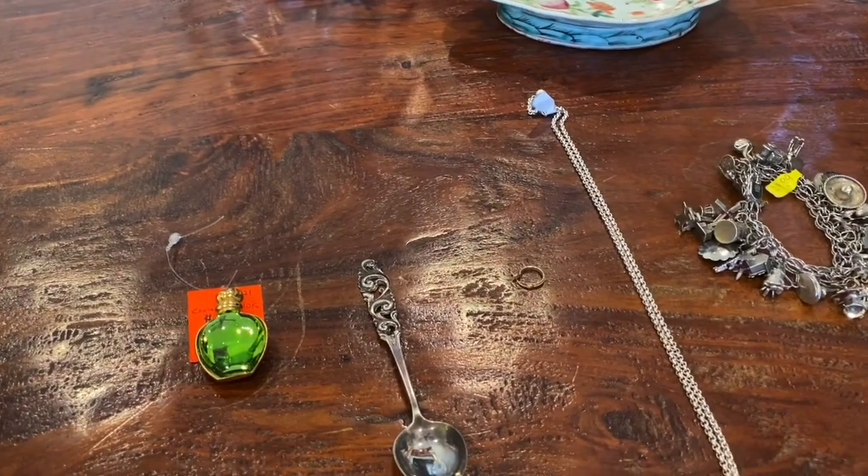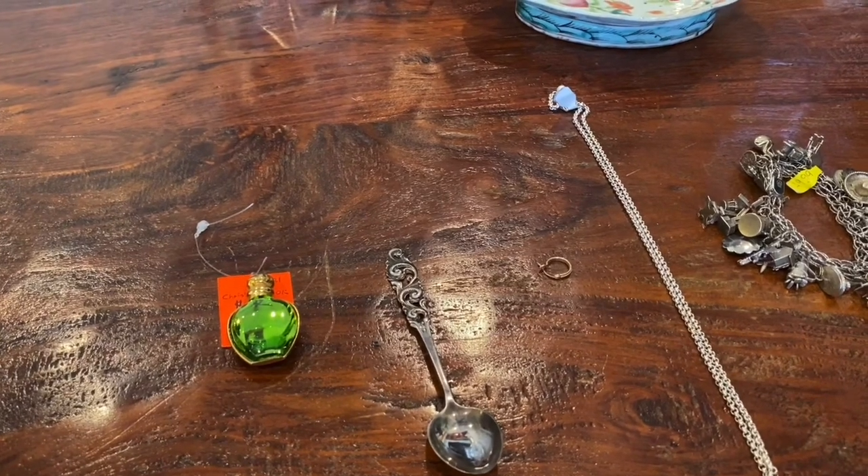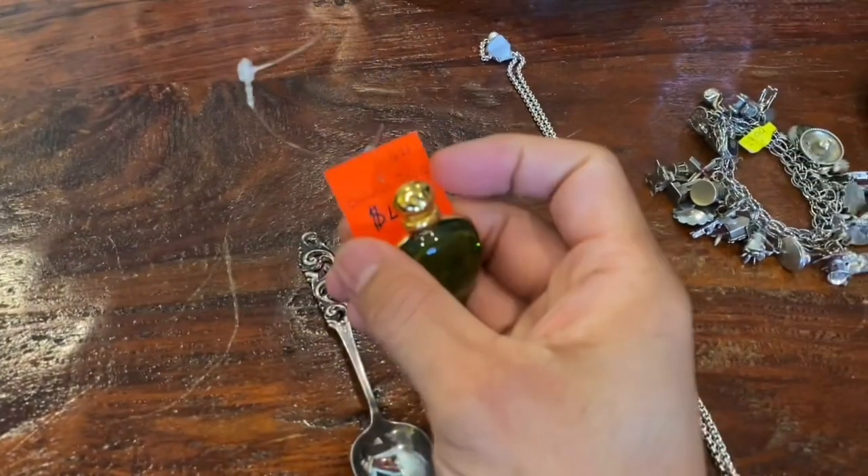Hi YouTube, Coin Picker here. Here are my thrift store finds for the past couple weeks. To start off, I found a little piece of costume jewelry.